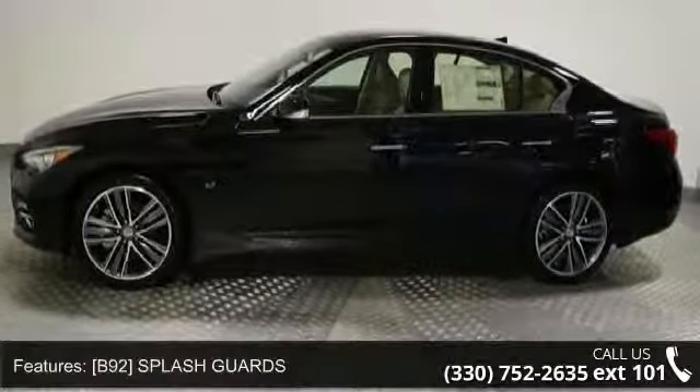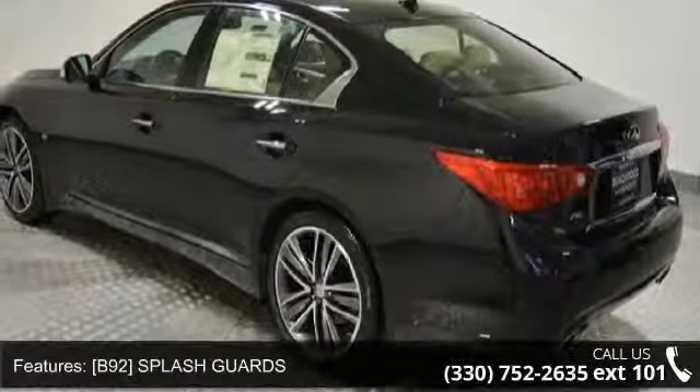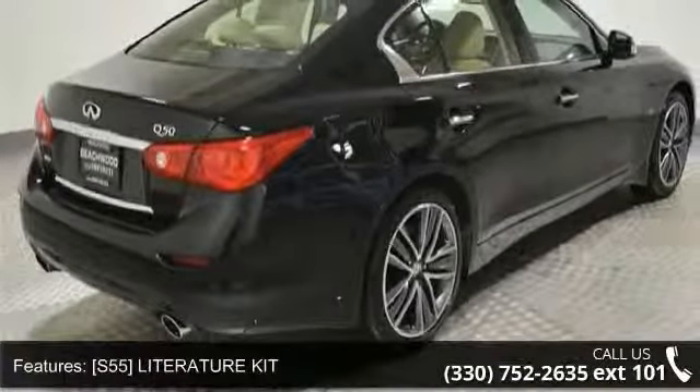This vehicle's top features include: B92, Splash Guards, N92, Illuminated Kick Plates, S55, Literature Kit, Z66, and Activation Disclaimer.